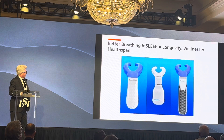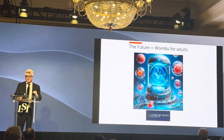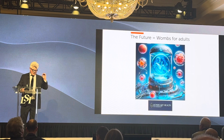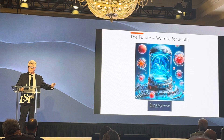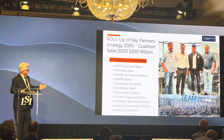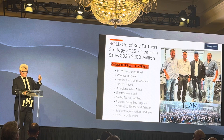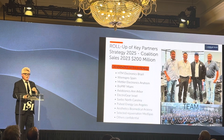All of this is coming together — treating wrinkles, skin, hair, and ED — and it's all going to lead to the development of a regeneration chamber for adults. That's what we want to be known for; that's what we're really developing. We've teamed with HTM Electronics, 450 employees in Brazil, Metler Electronics in Anaheim, and Winespro in Spain. Between the three of them, over $150 million in sales last year, and we're all planning to roll up to become one company ahead of an IPO.